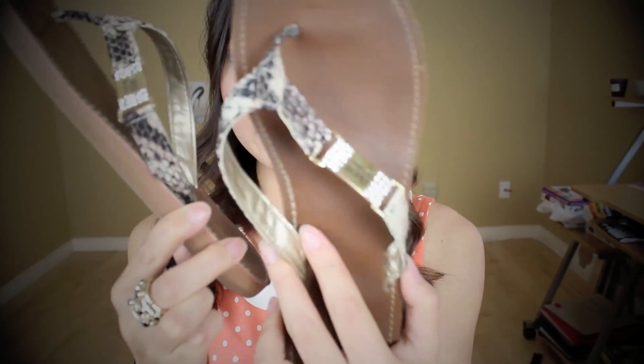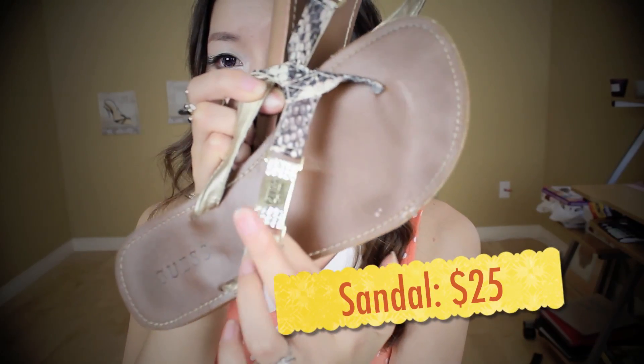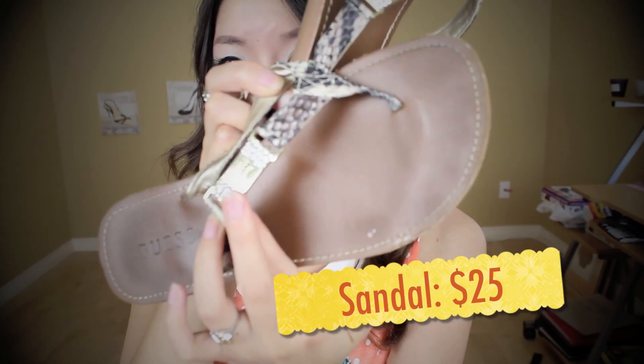Last but not least, I went to GUESS. I picked up this sandal — it has snake print straps and a gold plate with the brand name engraved on it, plus some rhinestones. This sandal is really comfortable after a few wears because the leather starts to soften up.